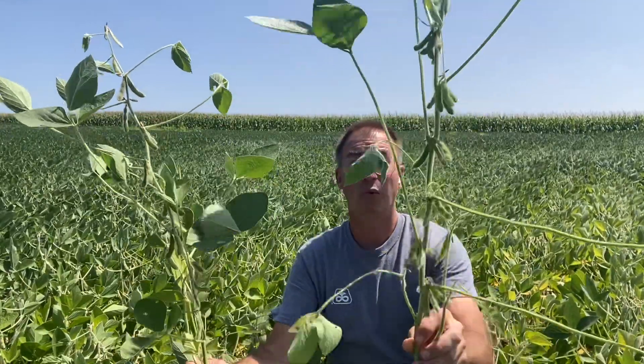Compare this root system with very, very few nodules to one of the beans from the better part just off camera here — look at all the nodules on there, all up and down that one. I compare these height-wise — no-brainer. Look how short this one is versus this nice tall plant here. That tall plant is going to support a lot more pods too.